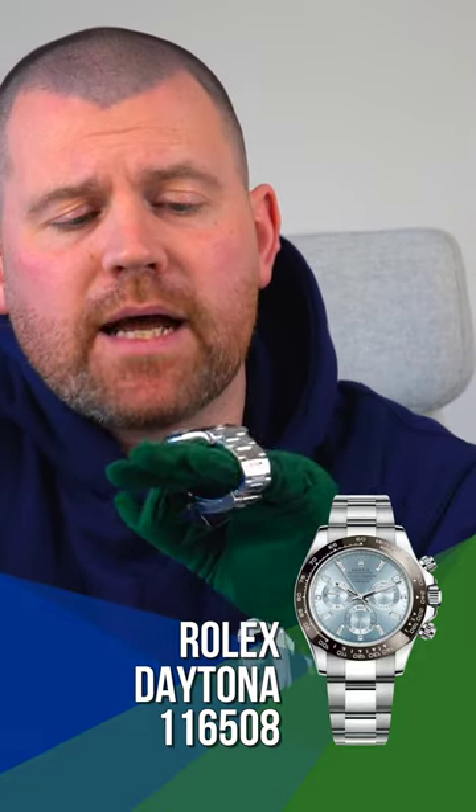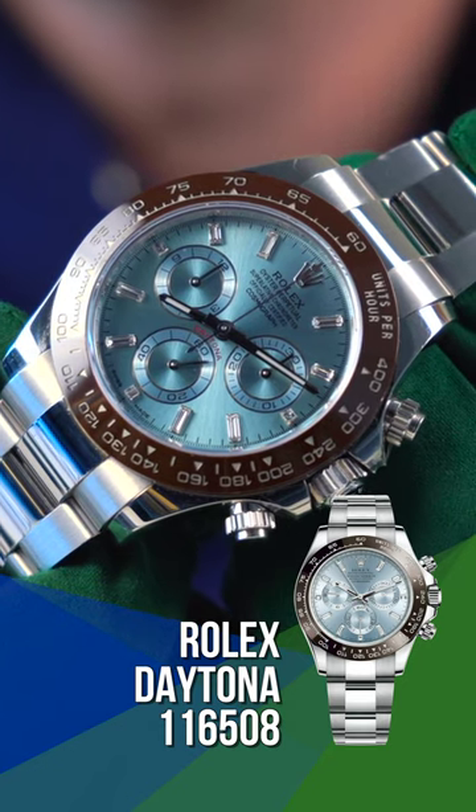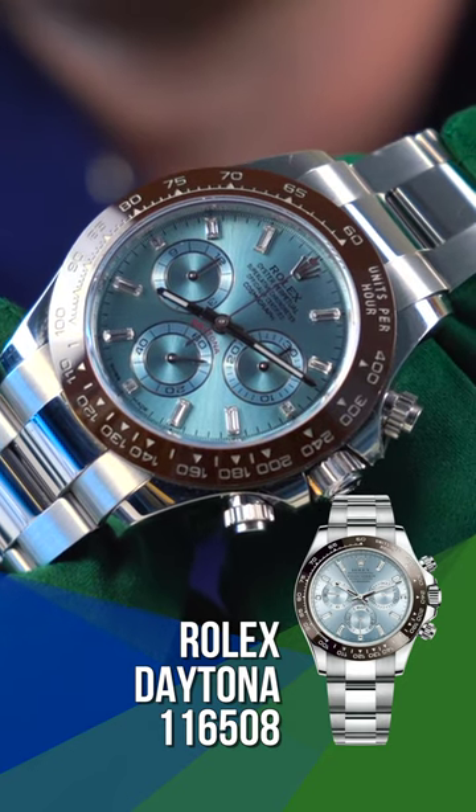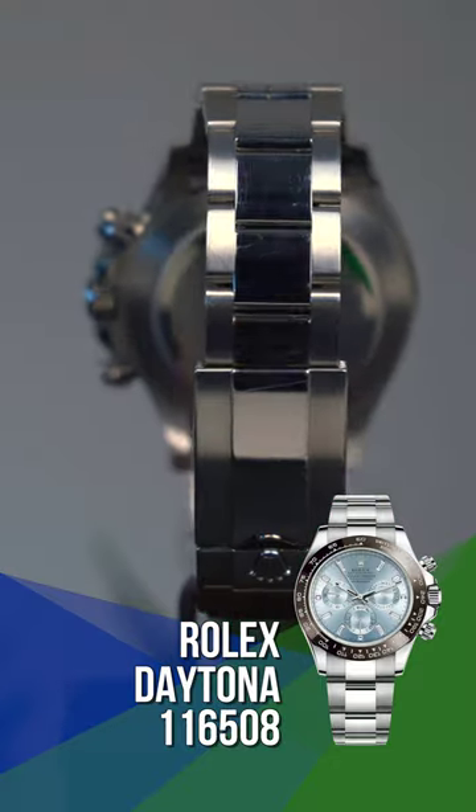Focusing on the two watches we see most often — the plain and the baguette. From a retail standpoint, based on a 2022 model, you're looking at around $95,000 for the plain, up to about $105,000–$110,000 for the baguette.